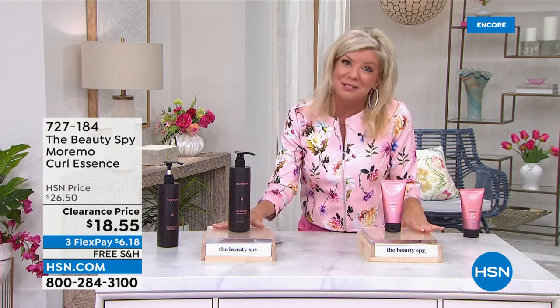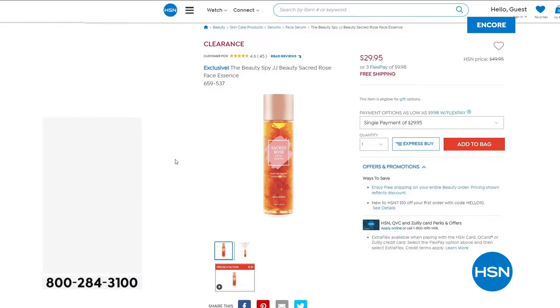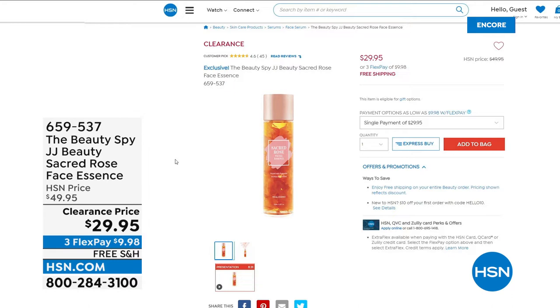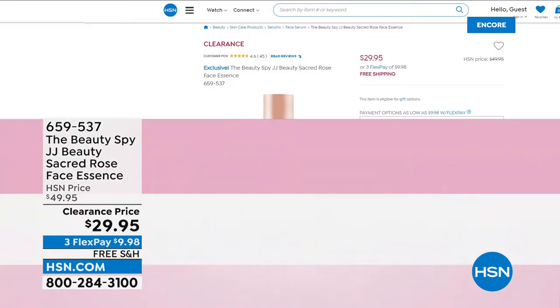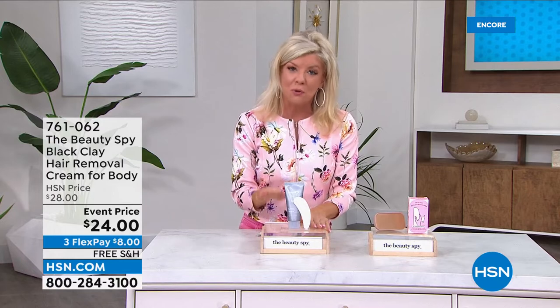The Moremo 2X treatment is still available — hundreds of people in the ordering process. Coming up at the end of the hour: the JJ Beauty Sacred Rose Essence for your face, a customer pick when it was $49.95, today at a special sale price of $29.95. It's all about soothing and hydration. Also coming up: the Beauty Spy Black Clay Hair Removal Cream — finally back in stock after several months. It's summertime and we're kind of married to that razor. Well, you don't have to be.